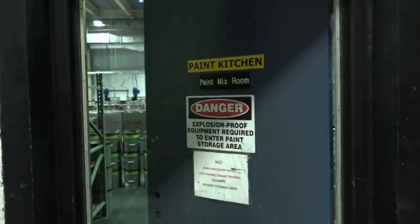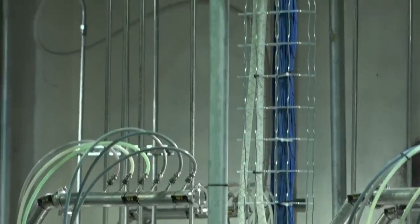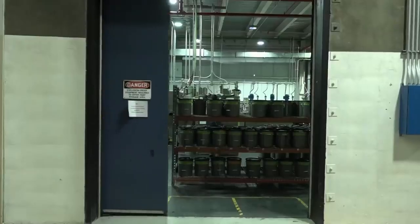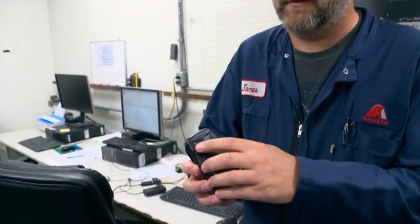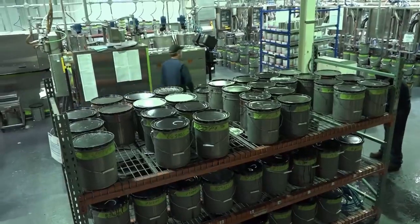The kitchen is where the paint is mixed. Because the whole room is full of highly flammable paints and thinners, it is specially protected against fire and explosion. Safety is the top priority: electrical appliances including cell phones are banned, and only explosion-proof phones are permitted.